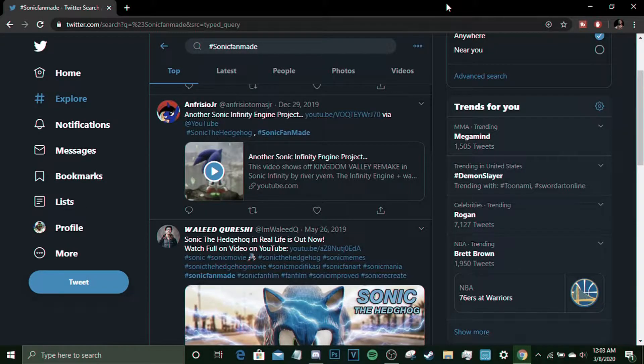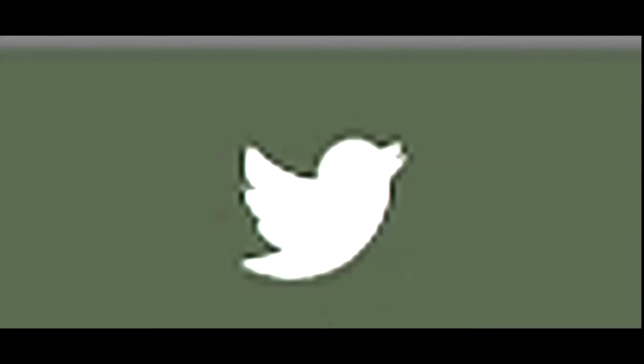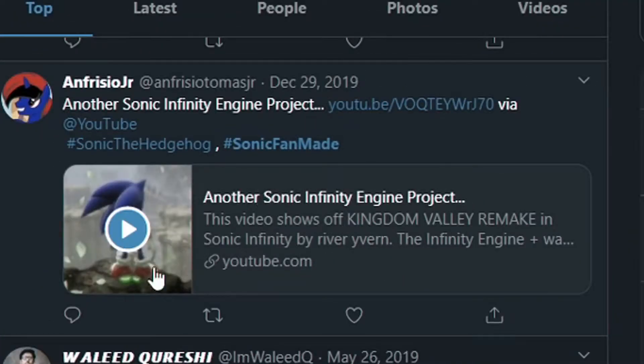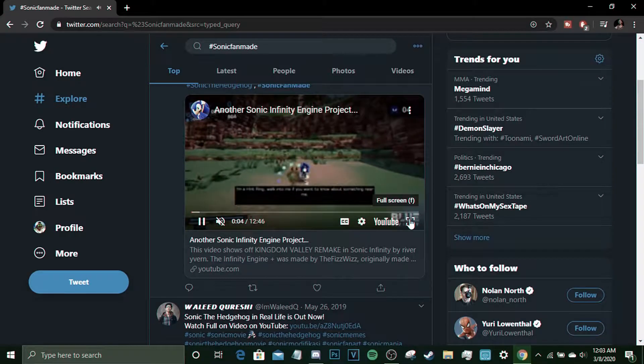Yo, it's RT and welcome back to another video. This video we're gonna be on Black Twitter looking at some Sonic fans' work. We got a Sonic Infinity Engine video.